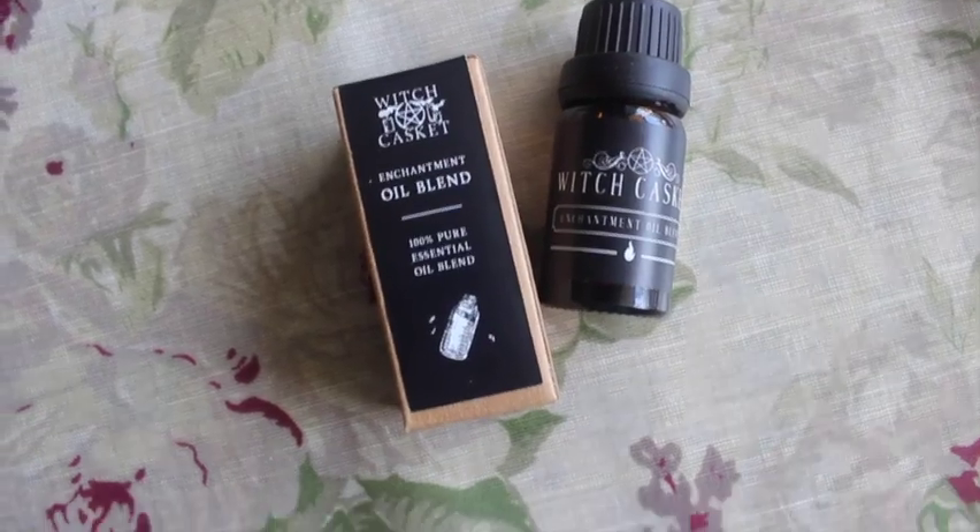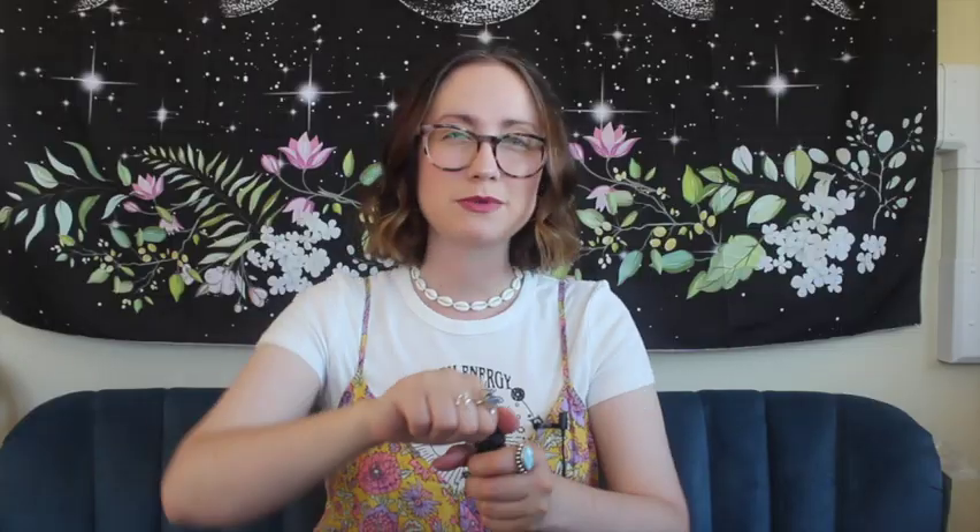We've got an enchantment oil blend — 100% pure essential oil. Peony and peppermint! I love peonies. Let's see what it smells like. Oh, that's weird — I don't mean that in a bad way — it's super minty and then you get this little hint of peony. I like that. Weird good. Weird good.